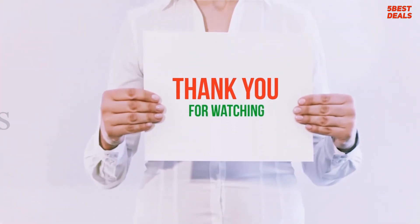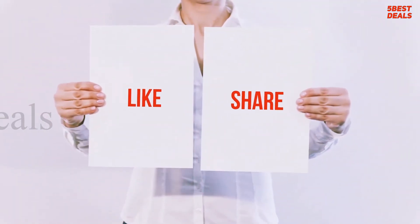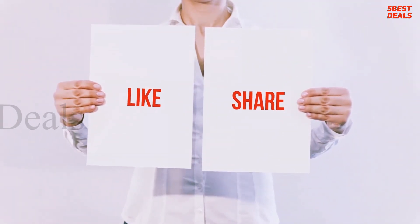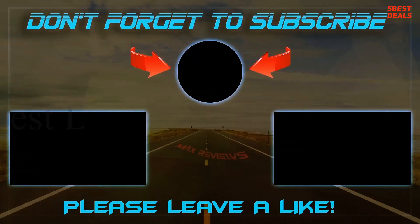Thank you for watching this video. Please hit the like button, share with your friends, and be sure to subscribe. See you next time.